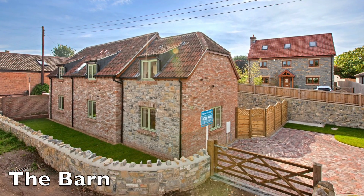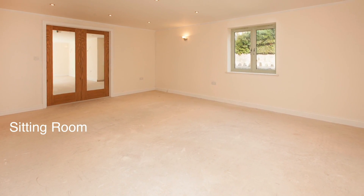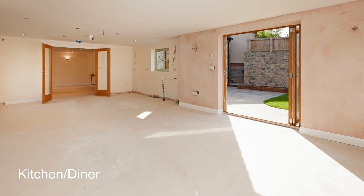This imaginatively designed property is currently nearing completion and features a 26-foot kitchen dining room with quality fixtures and fittings, in addition to a well-proportioned 18-foot lounge.